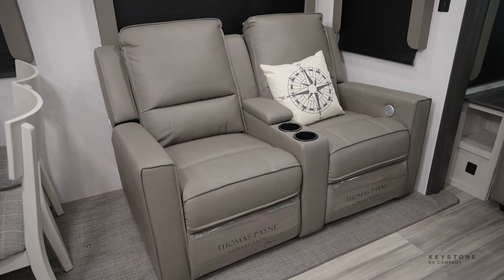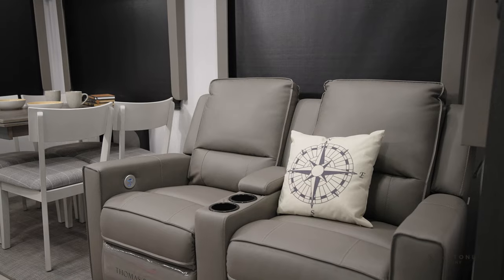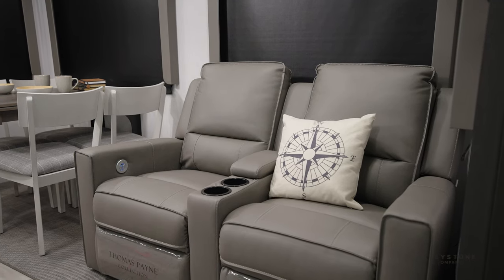In the rear living room, there are full reclining theater seats that are equipped with massage, lights, and USB ports. This is directly across from your 50-inch TV for your ease of viewing.